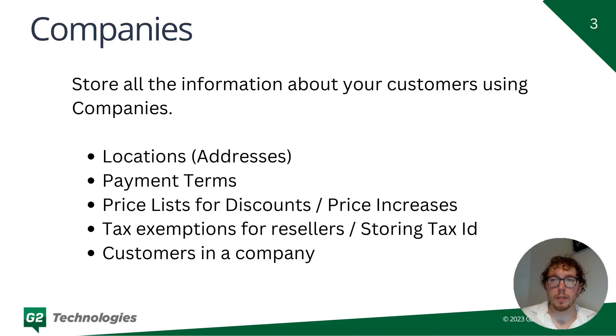The bread and butter of these Shopify tools is the Companies feature. Companies allow you to store all the information about your customer and group your individual customers or contacts under a company. Every single feature in the new B2B suite interacts with companies in some way — that includes locations, payment terms, price lists, tax exemptions, and customers.